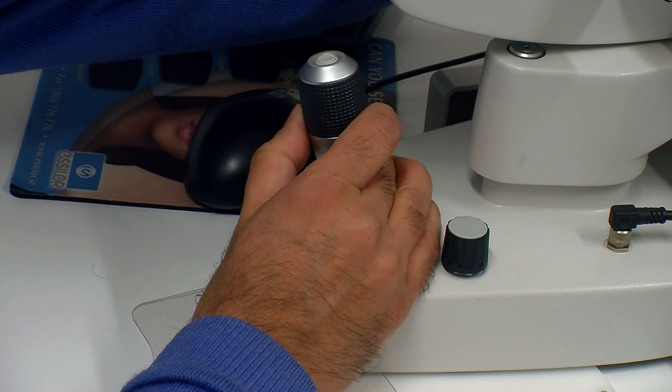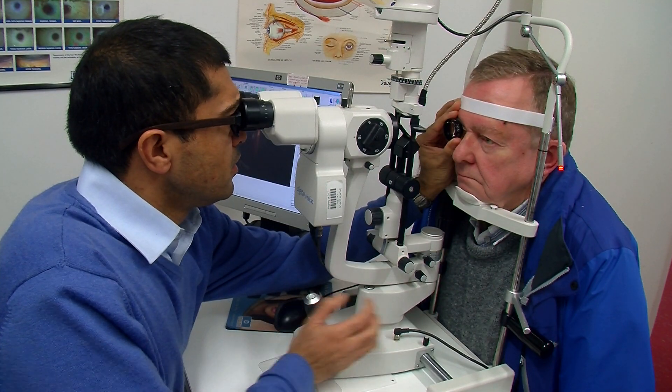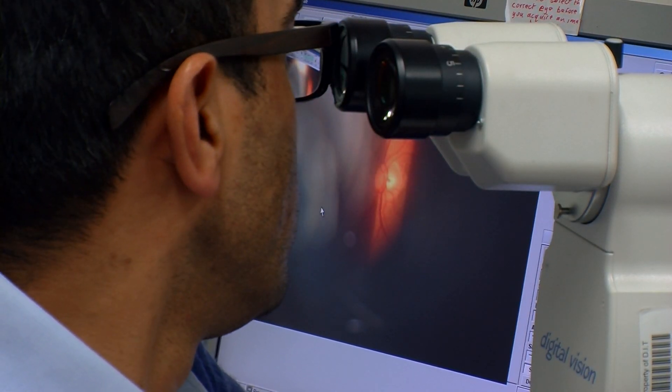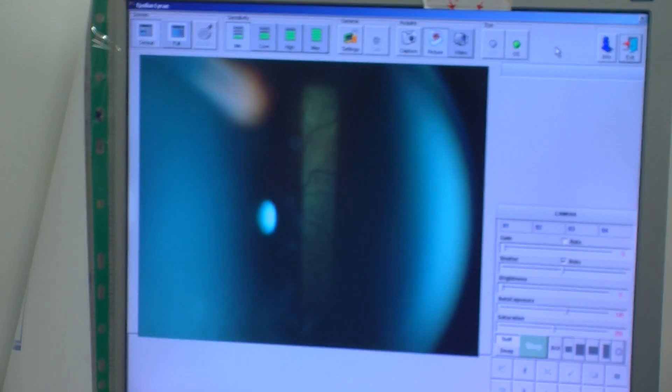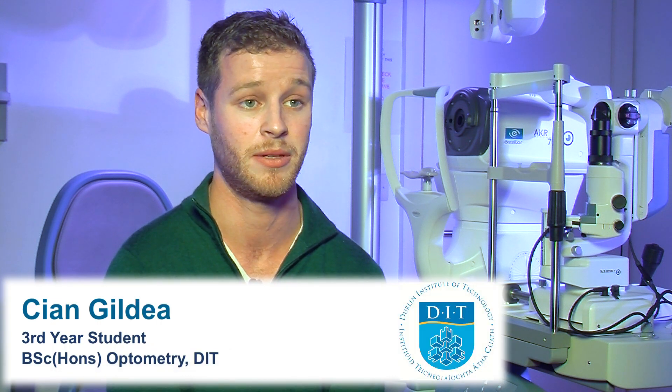I decided to study optometry as I was always interested in the healthcare profession. During my A-levels I researched various degrees in healthcare and when I came across optometry it really appealed to me. The things I find most fulfilling are when a patient comes in with poor vision and you can actually sort that problem out for them — just to see the relief on their face and know that you've made a difference is a big sense of fulfilment.